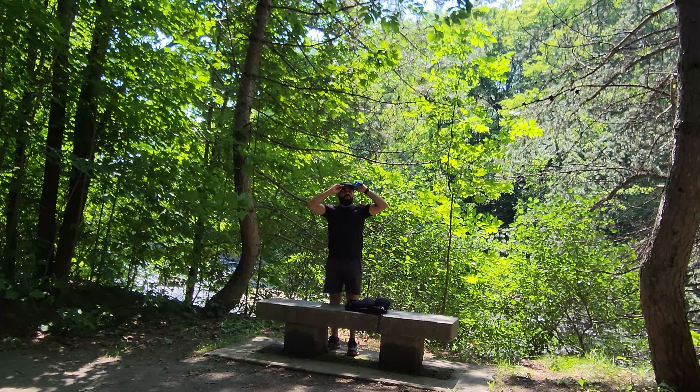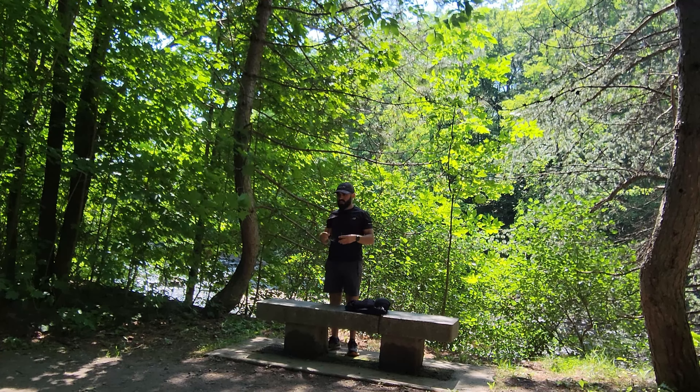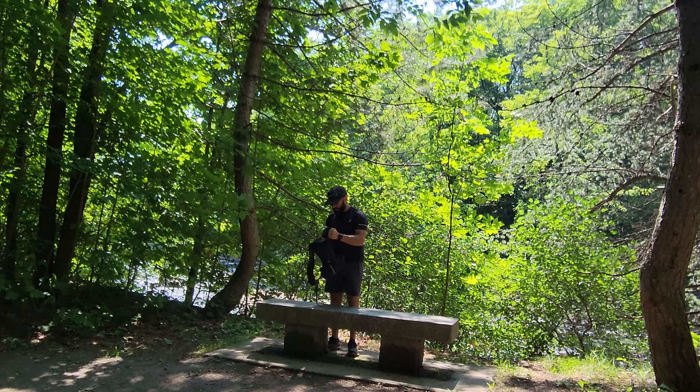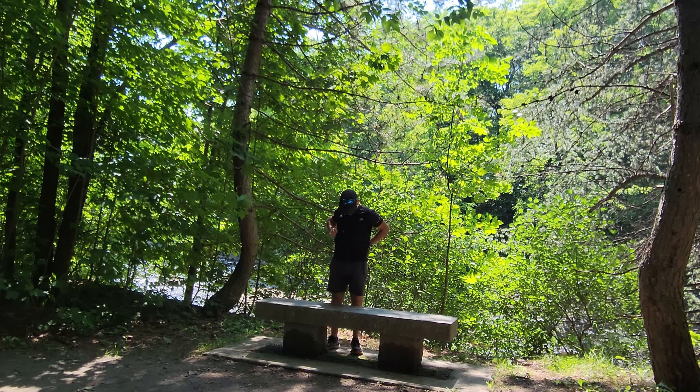Hey everyone and welcome to another hiking video. Today we're walking the first three to four sectors of St. Charles River Park in preparation for the upcoming 30 kilometer hike, which will cover all of the sectors here in Quebec City. The park runs along Quebec City by creating a footpath from the old port to St. Charles Lake.